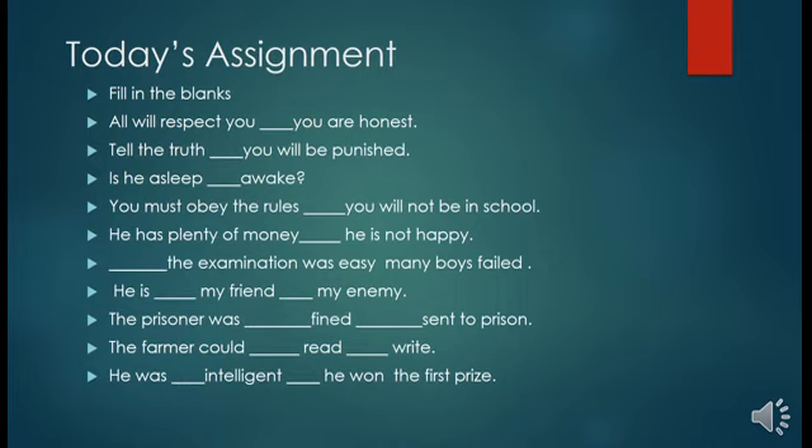Today's assignment — fill in the blanks: 'All will respect you ___ you are honest.' 'Tell the truth ___ you will be punished.' 'Is he asleep ___ awake?' 'You must obey the rules ___ you will not be in school.' 'He has plenty of money ___ he is not happy.' '___ the examination was easy, many boys failed.' 'He is ___ my friend ___ my enemy.' 'The prisoner was ___ fined ___ sent to prison.' 'The farmer could ___ read ___ write.' 'He was ___ intelligent ___ he won the first prize.' Thank you and have a nice day.